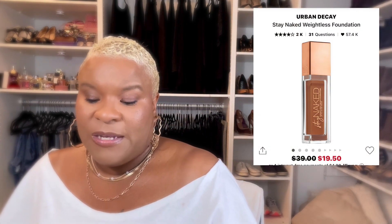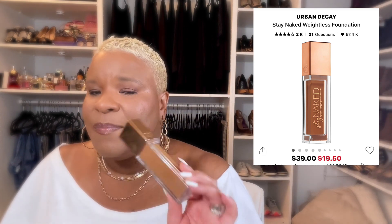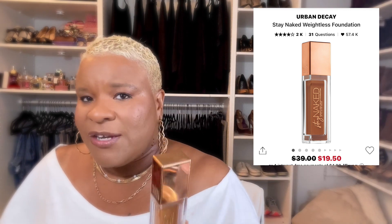One of my super favorites is the Urban Decay Stay Naked Weightless Liquid Foundation. This is a full coverage foundation and it is beautiful on pores and texture. It handles wrinkles well and just looks really really nice. This is not very expensive at all, so I think you should really try it. You can use a matte primer or a pore-reducing primer with this one if you want, because it's not one of those tight mattes — it's fairly on the satin side.